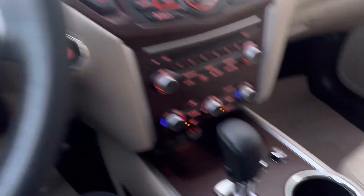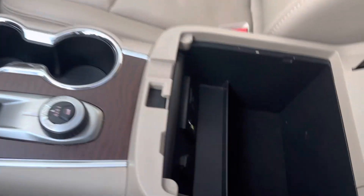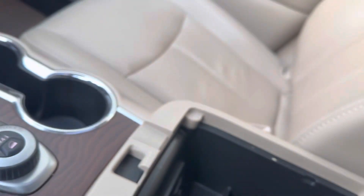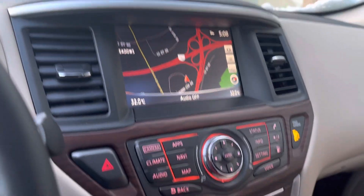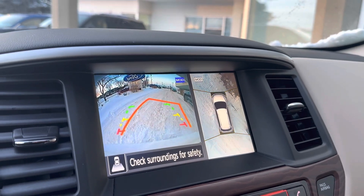The heated steering wheel is going to keep my hands nice and warm. We also have the heated seats and cooling seats for when this leather gets hot in the summertime. There are two center consoles - a top one and a deeper bottom one - with controls for the DVD entertainment back there. There's a nice big screen with navigation. Throw it in reverse and you can see our 360-degree camera package.